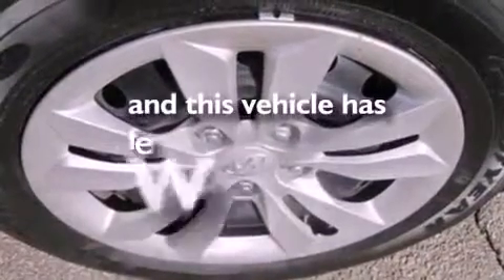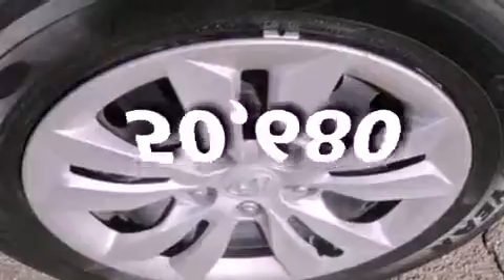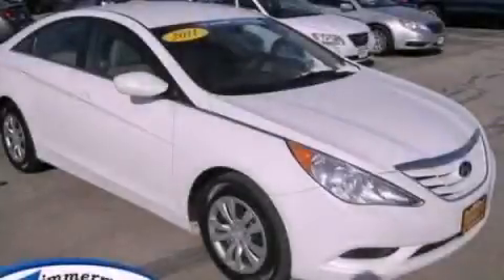This vehicle has fewer than 51,000 miles on the odometer. Please call today to reserve this vehicle for a test drive.